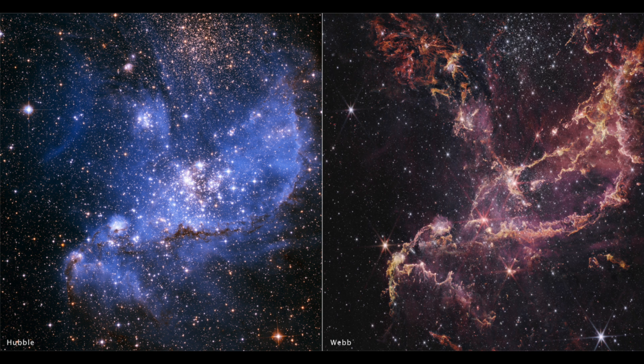Eye candy up next: a side-by-side of Hubble and James Webb looking at NGC 346. Hubble's specialty was capturing the near-UV wavelengths while Webb is geared for the infrared. You can see how the light wavelengths dramatically change how the object looks.